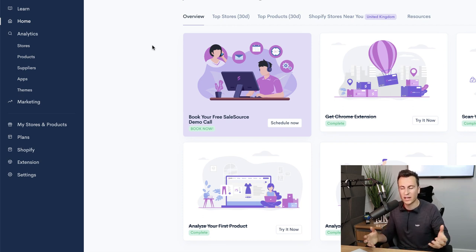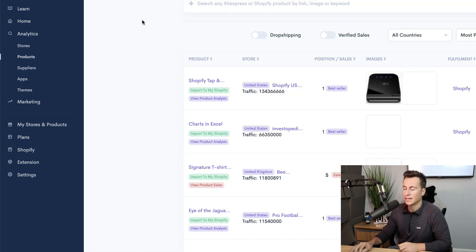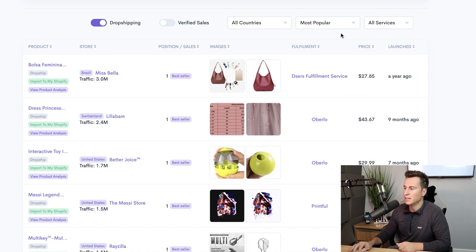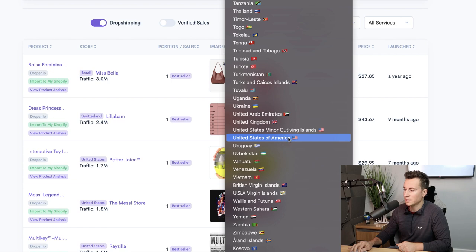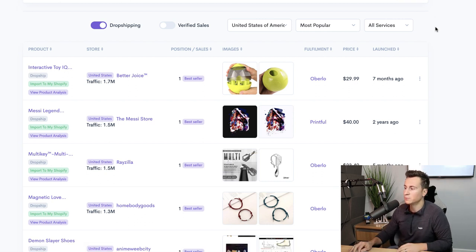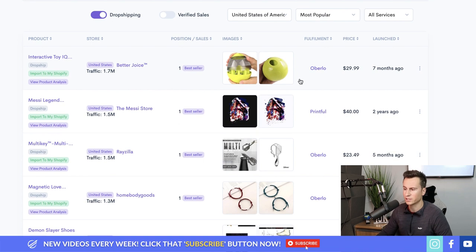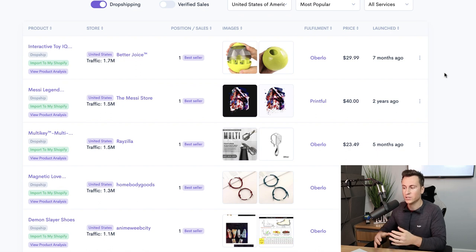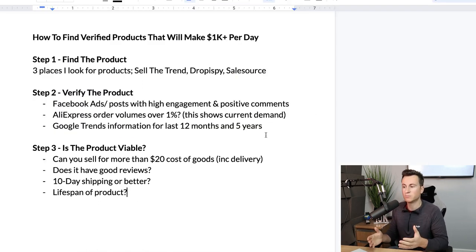Moving on to Sale Source — we go straight to products on the left-hand side and make sure we're looking at drop-shipping products. Under countries, we select United States so we're focusing on products we can source and sell to the correct people. What I also like about Sale Source is you can see the fulfillment options on the right-hand side. This particular product is being fulfilled through Oberlo, which tells me it's an AliExpress product. It's getting 1.7 million monthly views and is the store's best selling product — another validated product to add to the list.